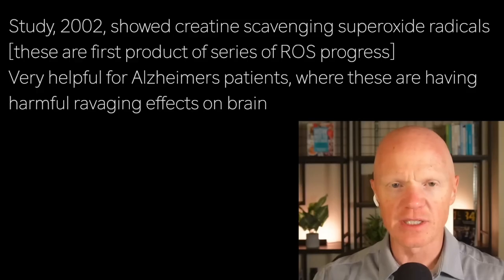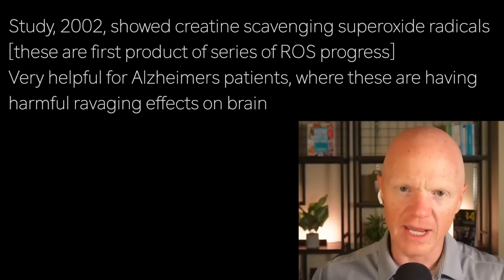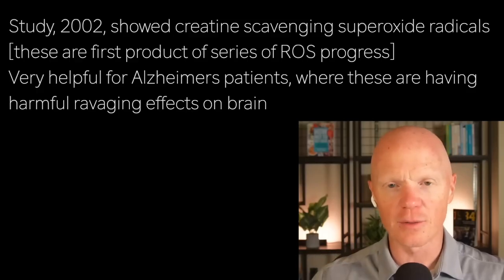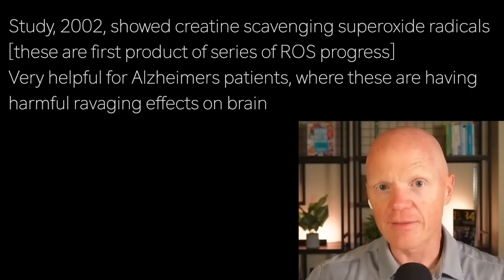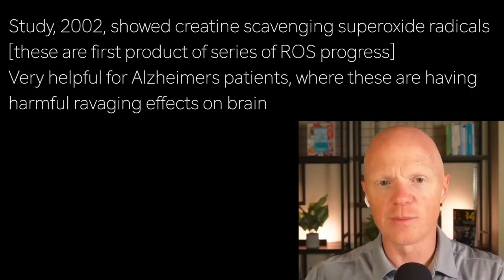Creatine supplementation was shown to cut oxidative damage in muscle and brain cells. A 2002 study showed it scavenges superoxide radicals — essentially the first product of reactive oxygen species. There's a series of events where one reactive oxygen species becomes another; the superoxide radical is at the very beginning. This is huge for Alzheimer's, where oxidative stress has been shown to have a ravaging role in the neuron. By stabilizing mitochondria and curbing these harmful molecules, creatine could protect brain cells.